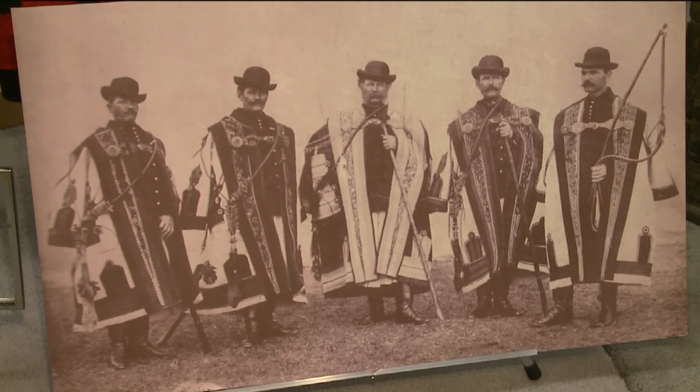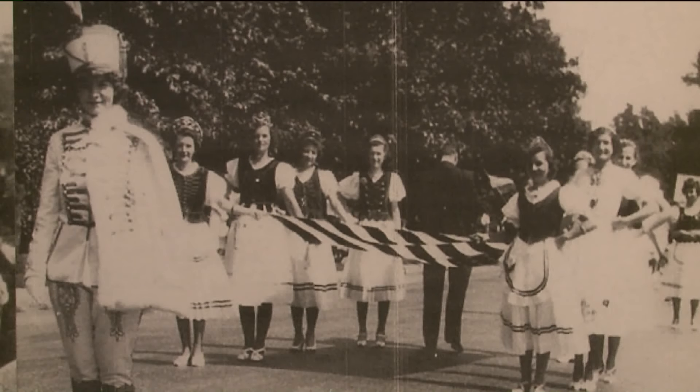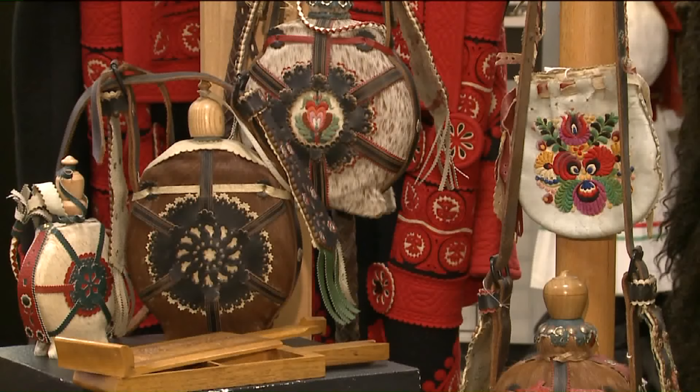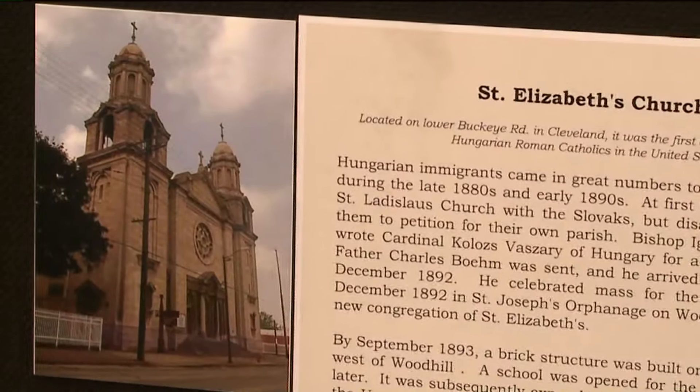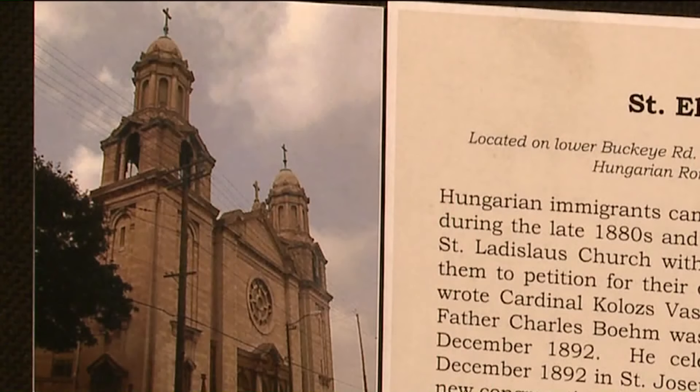It started actually in the basement of St. Elizabeth's Church on Buckeye Road. At one point the Hungarian community of Greater Cleveland had as many Hungarians in it as they had in Budapest, the capital of Hungary. St. Elizabeth's Hungarian Roman Catholic Church was the first Hungarian Roman Catholic Church built in the United States in the 1800s.